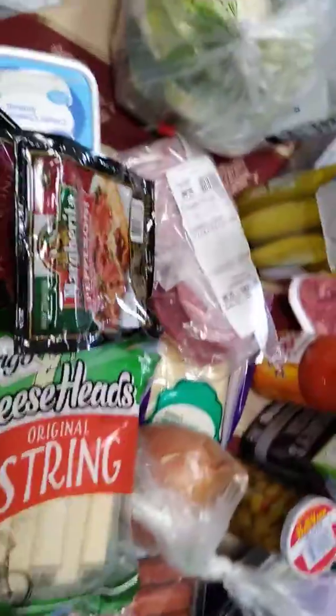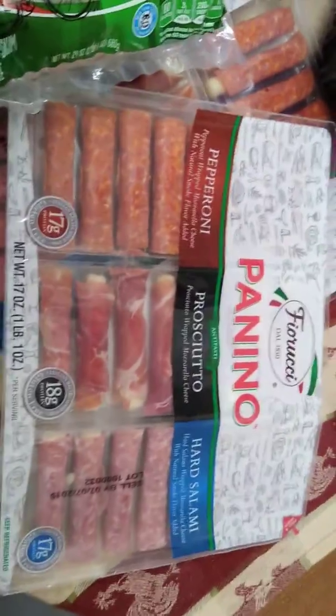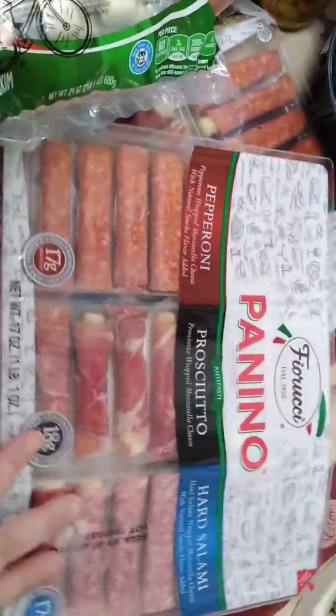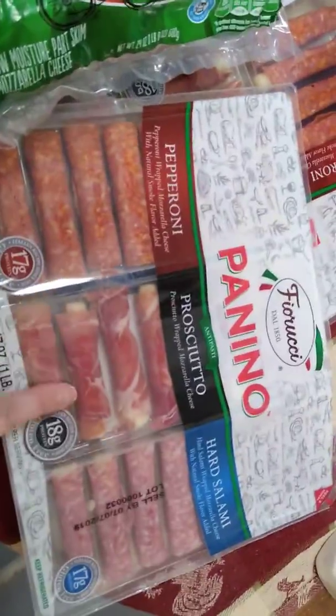My propel water is over here. I'll show you — I have these panino trays. I saw the Countess of Low Carbs, I think. She uses these for her lunches, and pretty much each tray you get like two meals out of. So it's pepperoni, prosciutto, and hard salami.